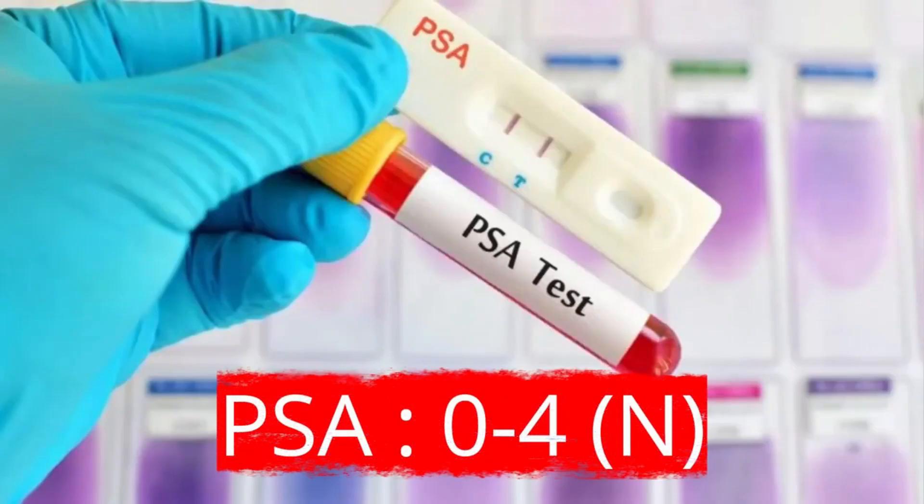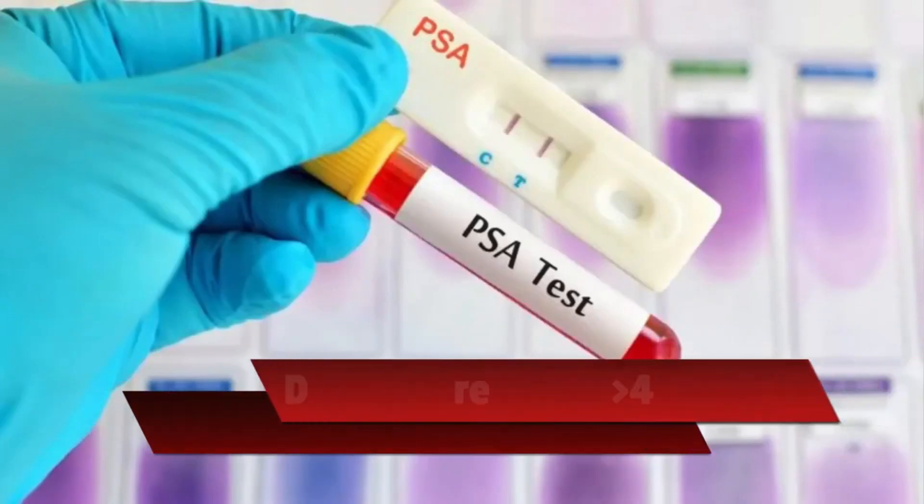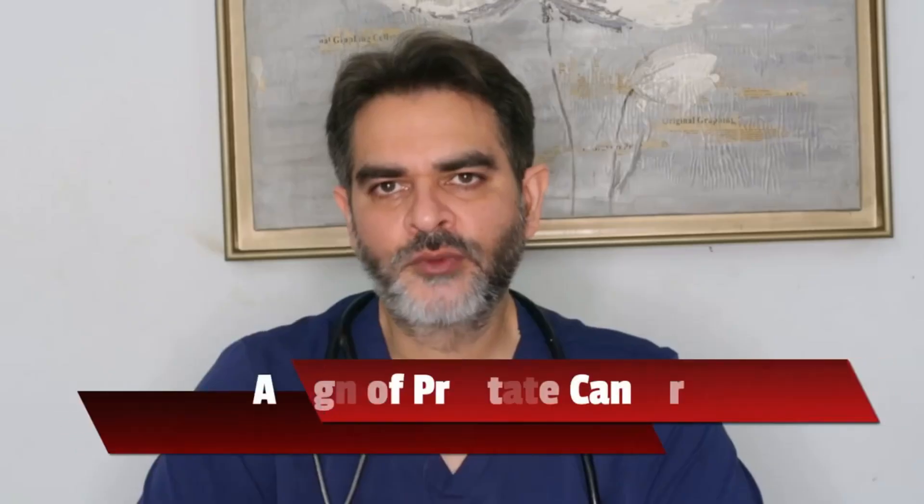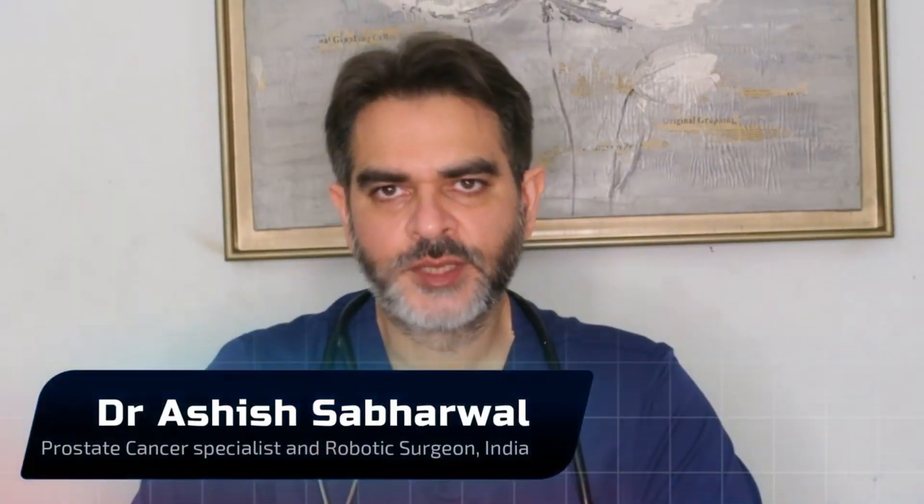Good morning friends. The normal PSA is 0 to 4. If your PSA comes more than 4, you should not ignore it because any PSA more than 4 can be a sign of prostate cancer. I'm Dr. Ashish Sabhawal, urologist, prostate cancer specialist and robotic surgeon in New Delhi, India. In this video, I will give you full details about the PSA test and what to do if the PSA comes high.